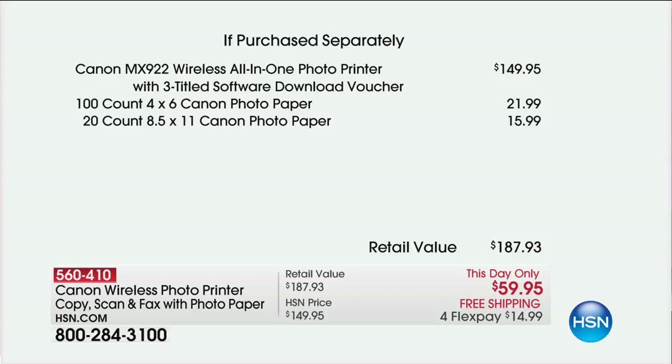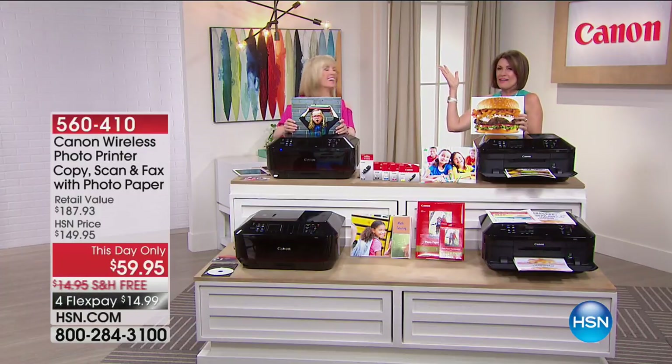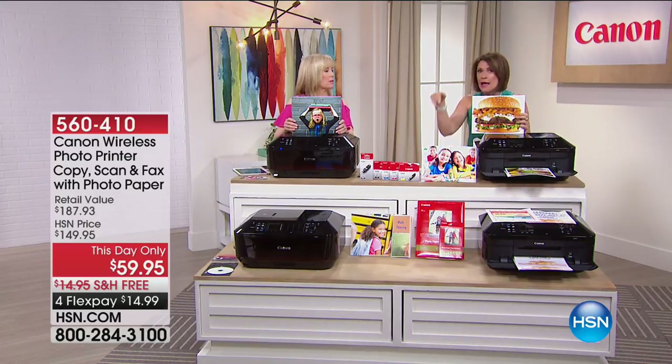We're including that photo paper — I said eight-and-a-half by six, I'm sorry, it's 8.5 by 11, the full-size photo paper. You'll get 20 sheets of that, for a total retail value of $187. Julie Trester is bringing this to us, and we have 3,000 units. If I didn't already have five of these I'd be ordering right now.